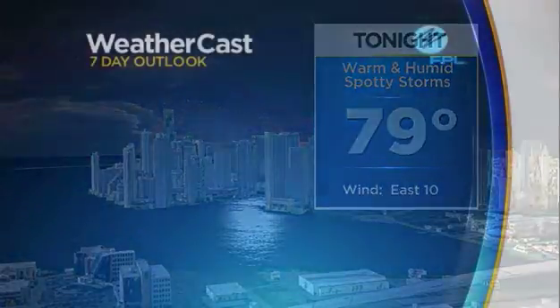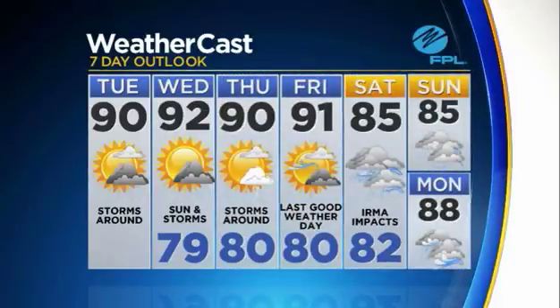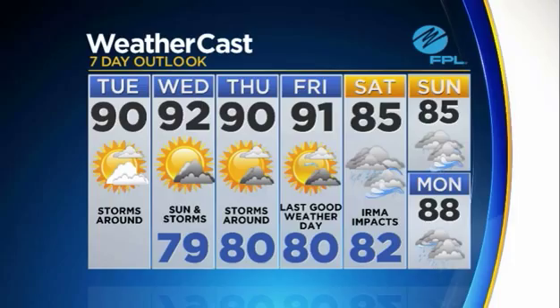Some spotty storms will be possible over the next few days — we'll see a 40% chance of rain. In the meantime, you should be taking care of getting those hurricane supplies ready and your hurricane plan in place, because any final last-minute preparations would be taking place Friday. That would be our final good weather day before late Friday night and into Saturday and Sunday, when we see the potential impacts from Irma. We do have a separate detailed tropics update.